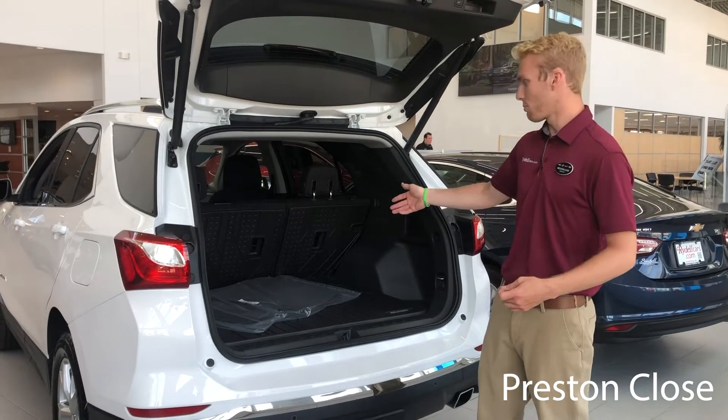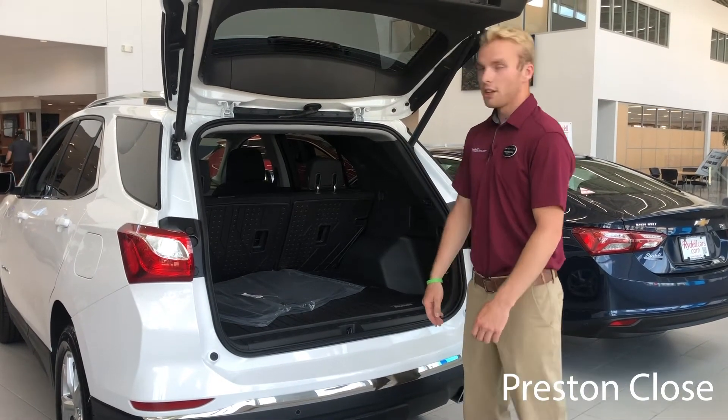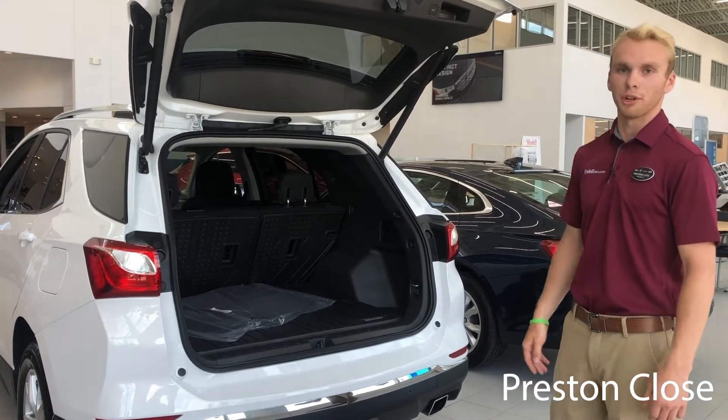With 30 cubic feet of space with the second row seating up, and with the second row seating down you get up to 64 cubic feet of space, so any long trips or vacations, you can hold a lot of cargo.